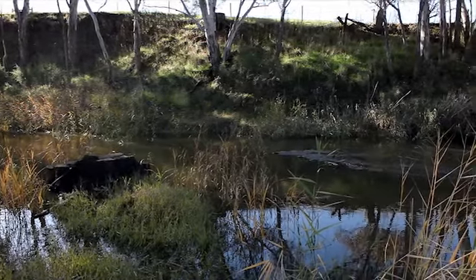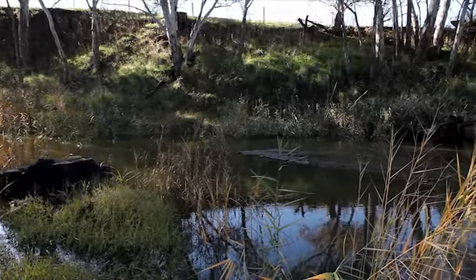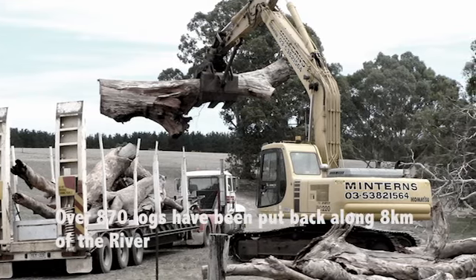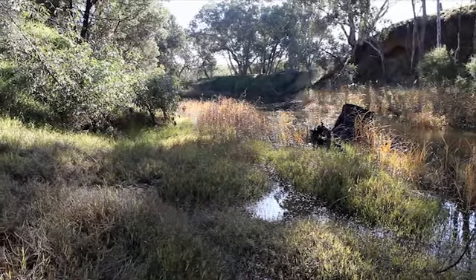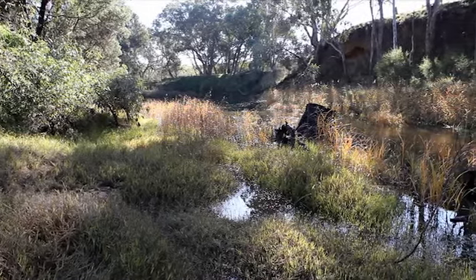The CMA has been restoring the Glenelg River since its inception in 1997. We've invested $8 million into improving not only the river but a lot of the smaller tributaries. Much of this funding has gone as grants to the local community.